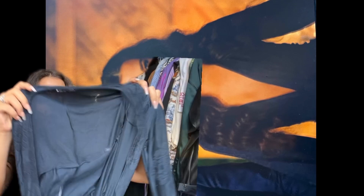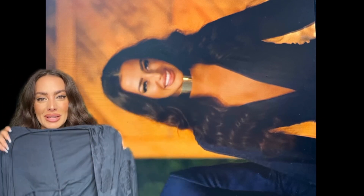I wore navy blue biker shorts that I bought from Lululemon the day before I left to film. I love this dress — I actually might have a hard time parting with it because this one is so comfortable.